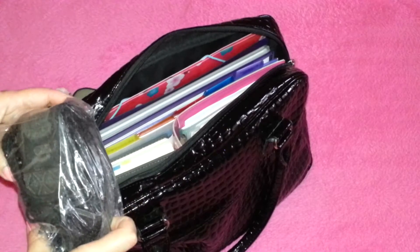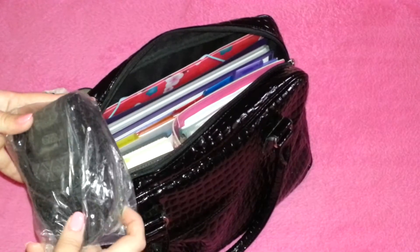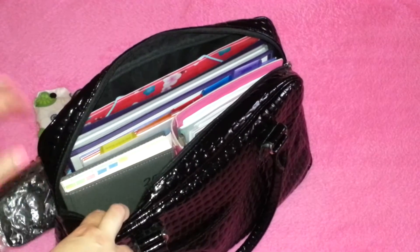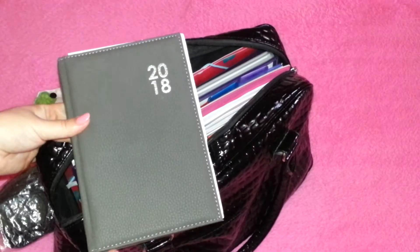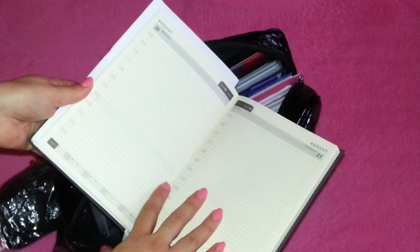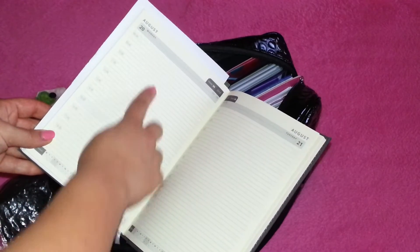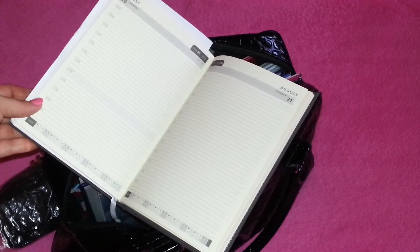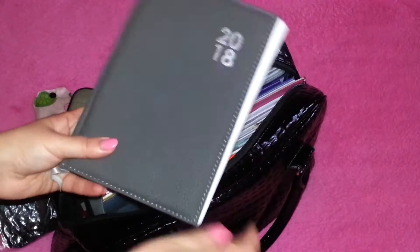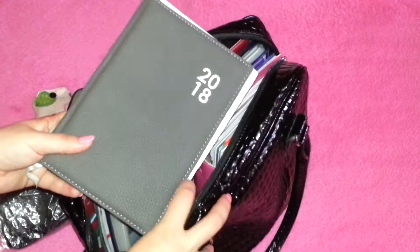The foldable shoes are from Scholl — S-C-H-O-double-L — and they come in various types; I just got the neutral black. Then I have my work A5 planner, which is a day-per-page diary. I keep my meetings for the day and my to-dos in here, even small things like sending an email or calling someone. I used to use an A4 but switched to A5 just for portability.